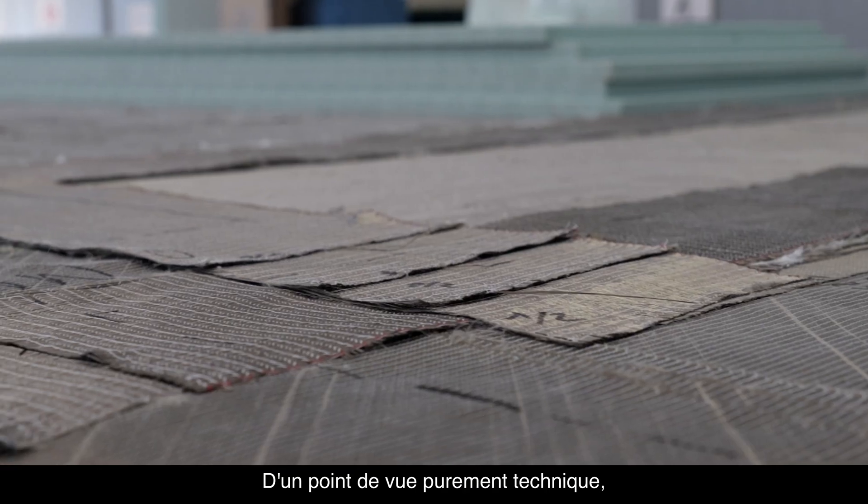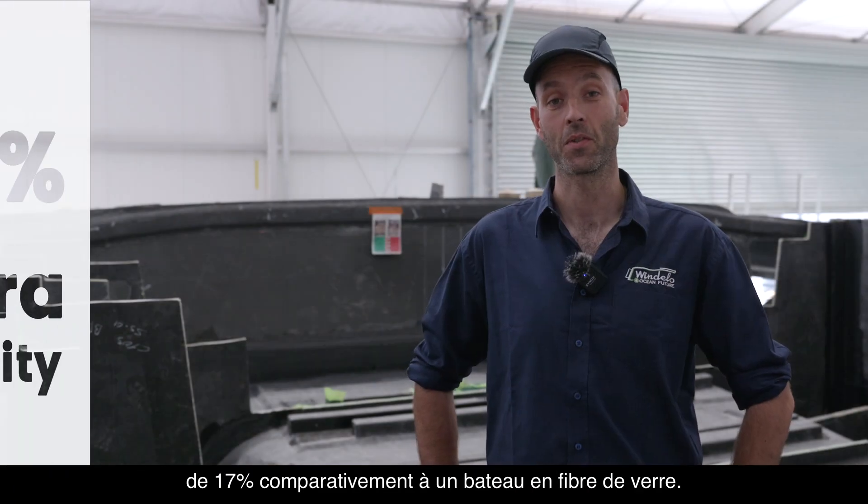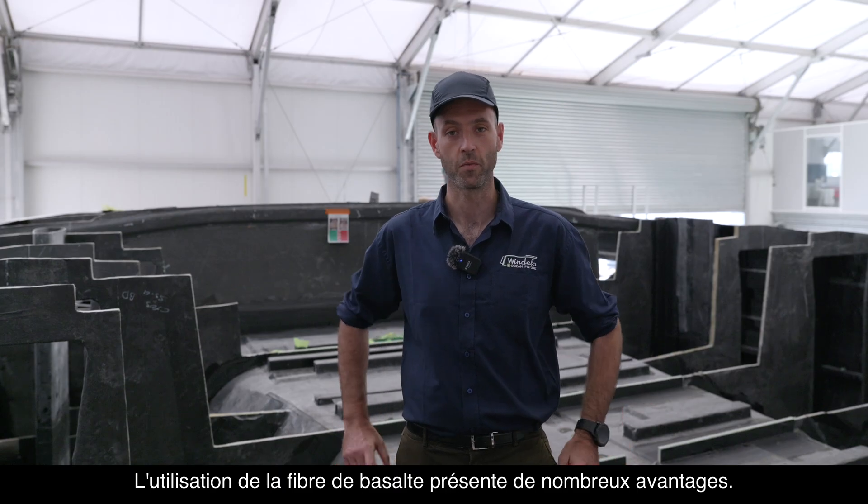From a purely technical point of view, the extra stiffness of the basalt allows us to gain up to 70% of extra rigidity compared to a fiberglass boat. There are so many advantages to using basalt fiber.